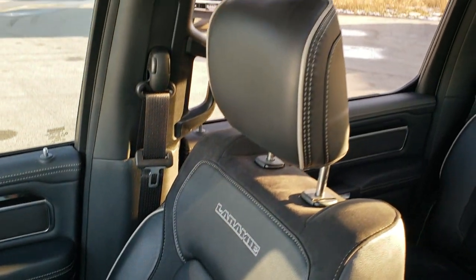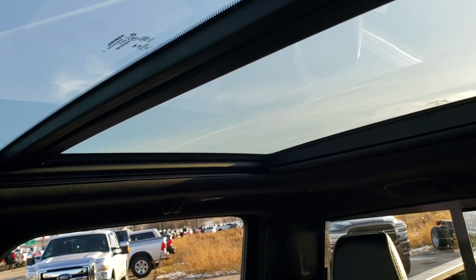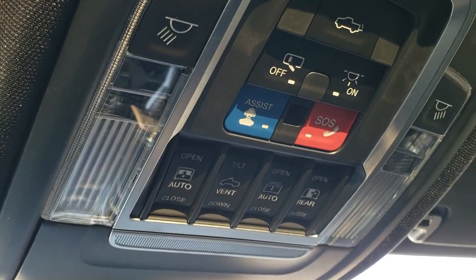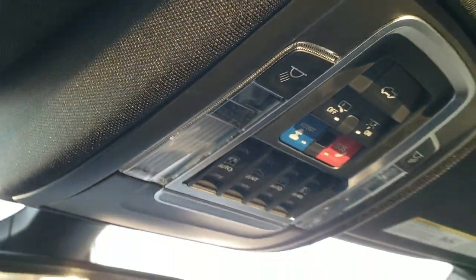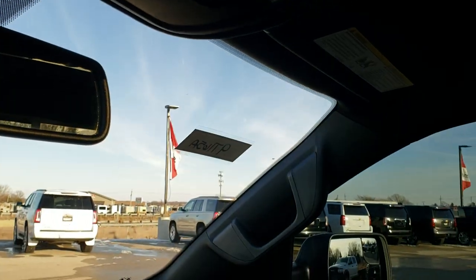The passenger side seat and floor mat are in exceptionally nice condition. This truck has never been smoked in. Has the panoramic sunroof — you get the fixed glass second row and the power sunroof in front. Also has your assist and SOS buttons up here, along with your map lights, sunroof controls, and power slide window controls. You do get the HomeLink buttons with the garage door security and lighting systems.